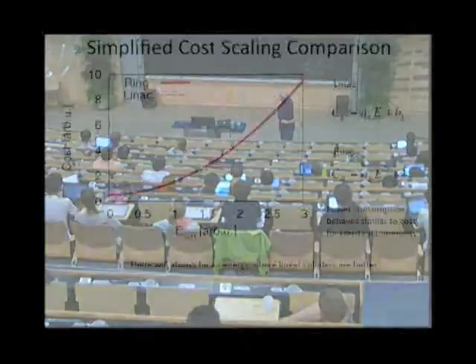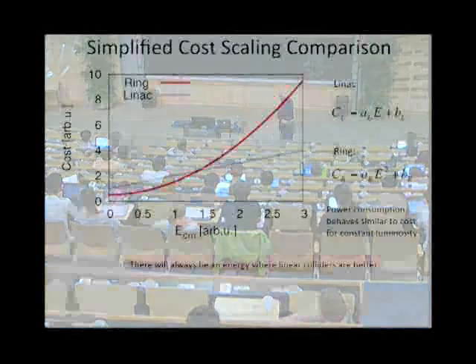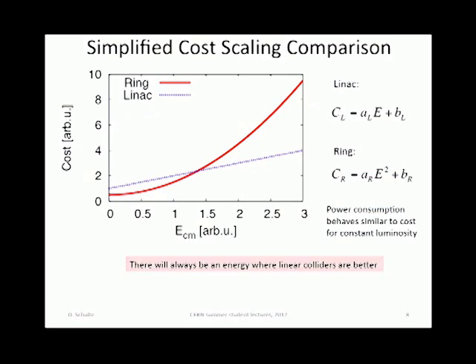The cost of a linac goes linearly with energy. Here is the cost of a linac, there is the cost of a ring, and at some energy there is a crossover where linacs start to be less expensive. Some people still think you could build a new ring, but that would allow very limited physics.